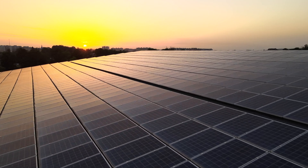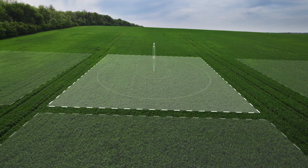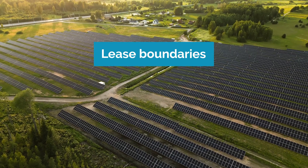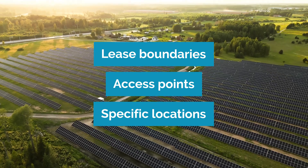Now that you know how long the process takes, let's say you're interested in leasing your land for solar. Before construction officially begins, the first step is a pre-construction site meeting. This meeting includes the landowner, the utility company, and the project developers to confirm key project details such as lease boundaries, access points, and specific locations for all site components. It ensures everyone is on the same page and that we account for each detail before mobilization.